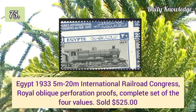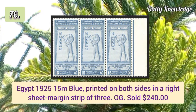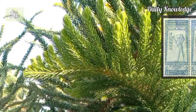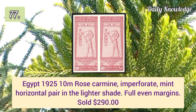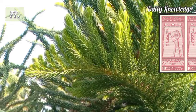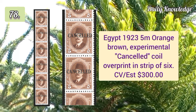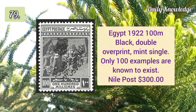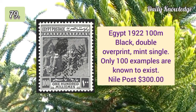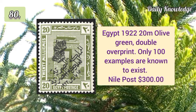1933 5m to 20m International Railroad Congress, royal oblique perforation. 1925 50m blue printed on both sides in a right sheet margin strip of three with original gum. 1925 10m rose carmine imperforate mint horizontal pair in a lighter shade with full even margins. 1923 5m orange brown experimental cancelled coil overprint in a strip of six. 1922 100m black double overprint, mint single — only 100 examples are known to exist.